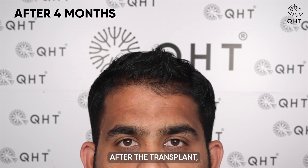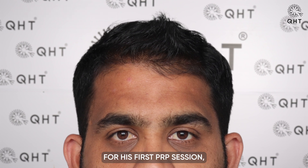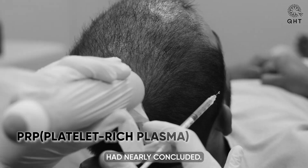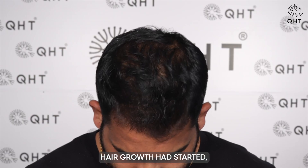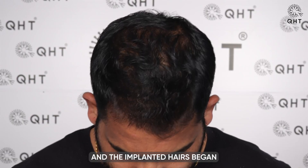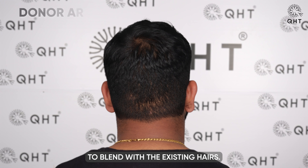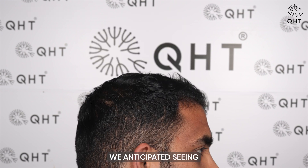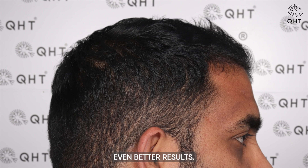By four months after the transplant, when our patient visited the clinic for his first PRP session, the experts noticed that the shedding phase had nearly concluded. Hair growth had started and the implanted hairs began to blend with the existing hairs. The donor area had also healed completely. In the upcoming months, we anticipated seeing even better results.